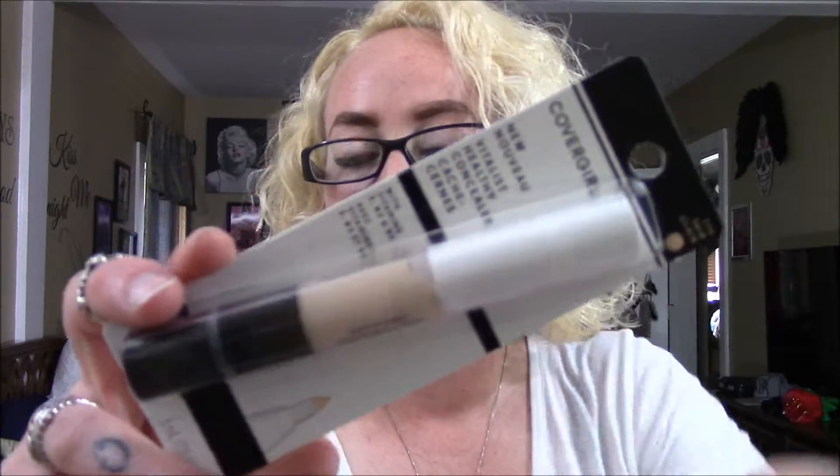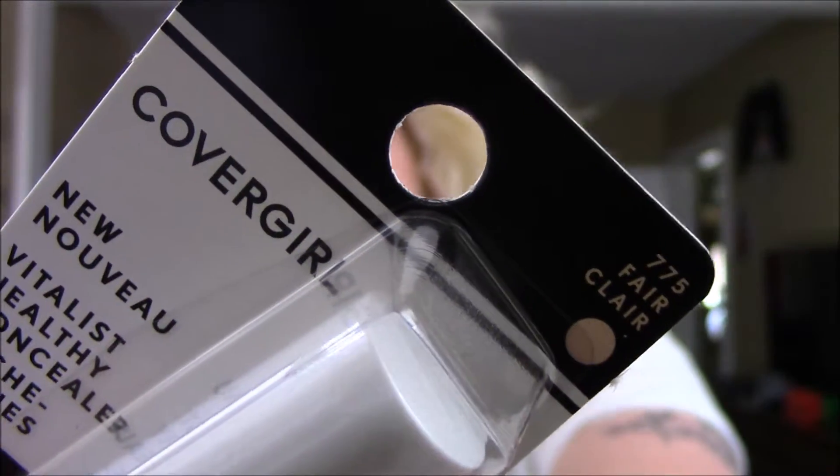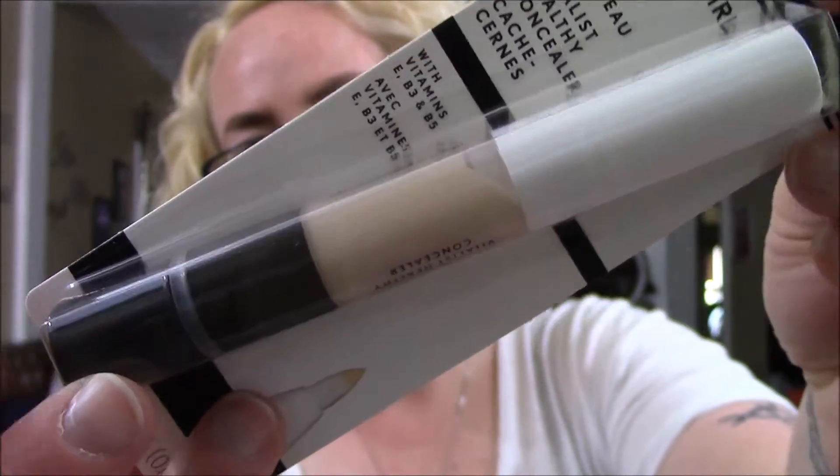So I decided I wanted to switch it up a little bit and try other things besides e.l.f. products. I am wanting to try something new with my eyebrows. So I decided to get a concealer to help hide the fine lines and stuff like that. This is just the CoverGirl Vitalist Healthy Concealer in Fair 775. It's a twist pump action with a fine point tip, which is what I want to correct my eyebrows. And plus I'm aging, so we need to hide my flaws.